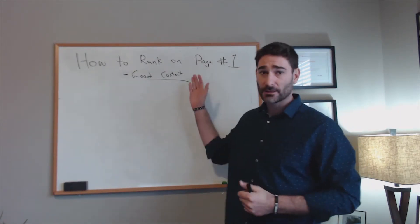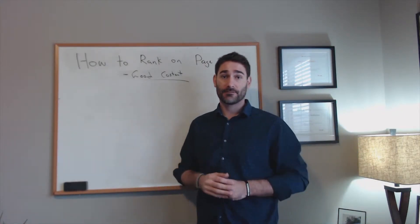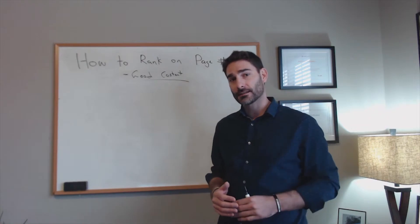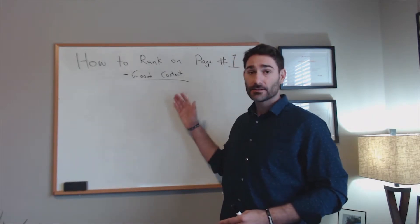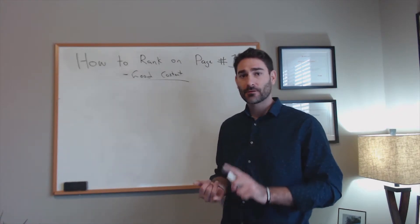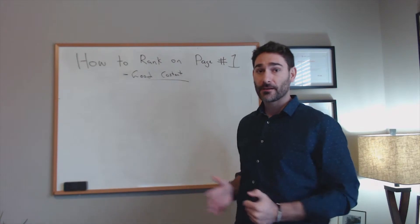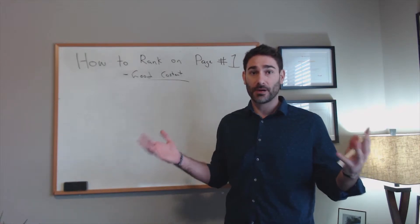So what can you do with this? Let's say you want to rank for 'how to fix a Nissan Pathfinder.' Search for that keyword in Google and look at the first few results — see how long the content is, how many words it has, whether it has videos or images. All you have to do is make a better article: make it more in-depth, make it longer, add more media, more videos, more images. That is the foundation for ranking on the first page.